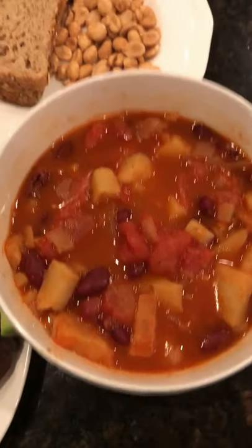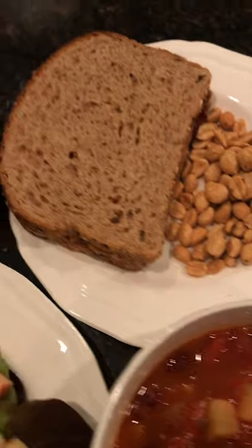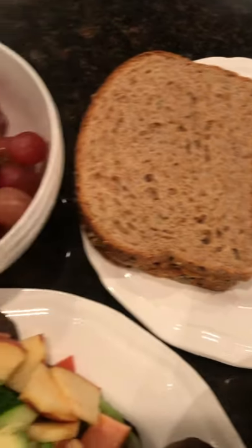I also made a huge bowl of veggie chili — it has sweet potatoes, beans, and veggies in it. And I have a peanut butter and jelly sandwich with some peanuts and a bowl of grapes. So that is it.